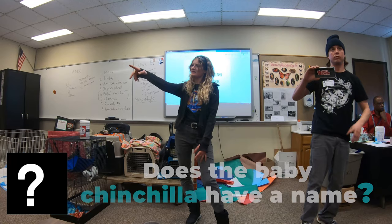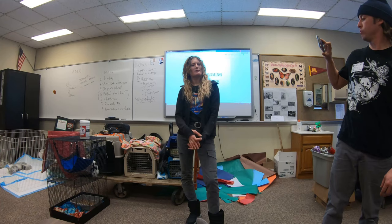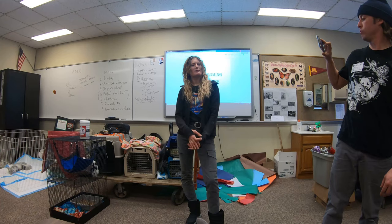Does the baby have a name? She actually doesn't have a name yet. And I've been calling it a girl, but it's actually a boy.